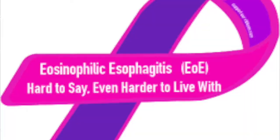Today we are going to be talking about eosinophilic esophagitis. What is that? It is the allergic disease that I have, and it is also called EOE.